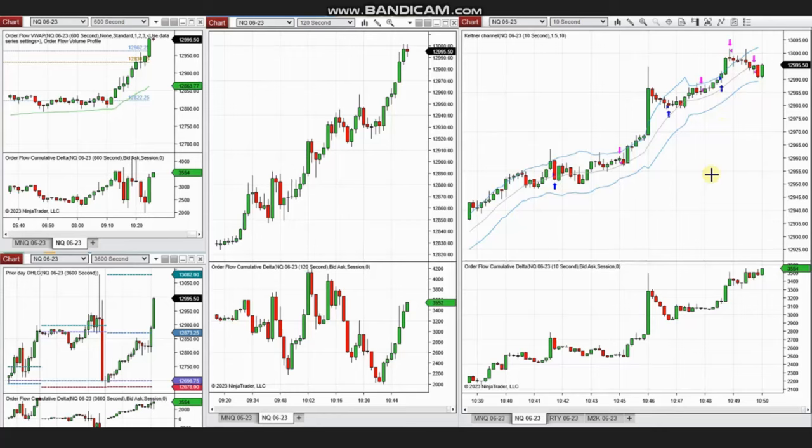Hello everyone. I'd like to share with you a few trades that were posted on Thursday, 23rd of March 2023. These trades were shared by Yan, a global instructor who is trading Nasdaq futures, as you can see from his macro chart.